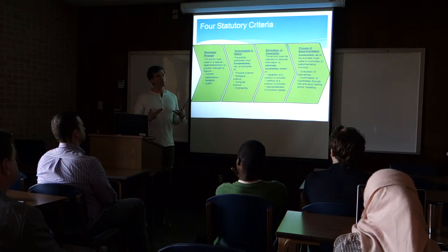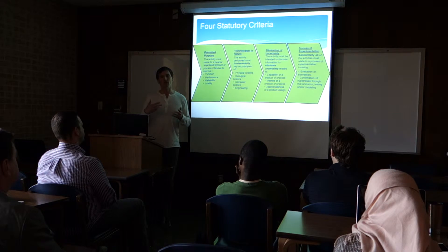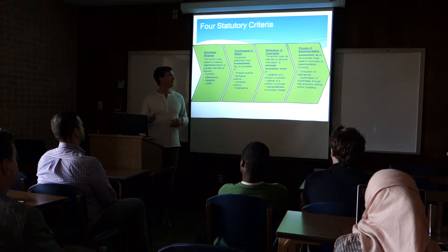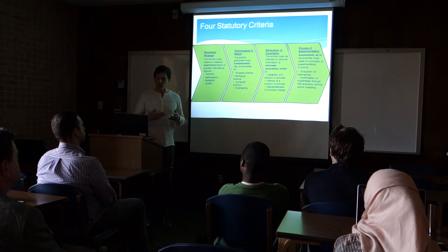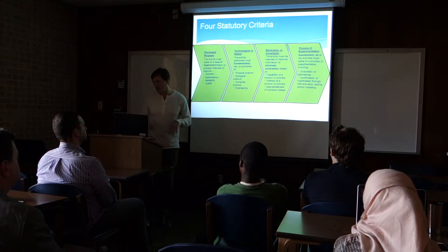The third and fourth parts are kind of the meat of the four-part test. Third, elimination of an uncertainty: if you're doing R&D in your garage or wherever, you cannot know the outcome of it. If you're trying to build a new jet engine, you cannot know whether it's going to meet the performance characteristics you set out for, or if it's even going to work. Because if you know it's going to work from day one, you're not doing R&D — you're just building something. Fourth, process of experimentation: you have to go through an iterative process to evaluate alternatives, confirmation of hypothesis, do trial and error runs. If I'm building a jet engine, I'm going to try it this way, see if it meets my performance characteristics — if not, try a different way. That's essentially what that means.